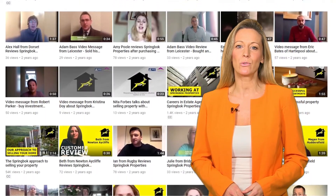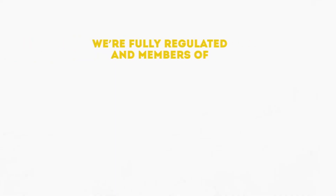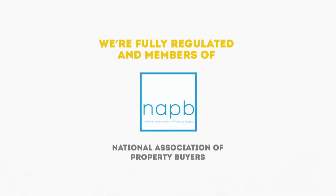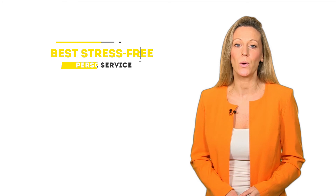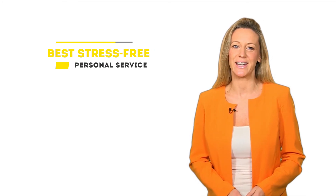More than 1,800 happy customers reviewed us over the last three years. Just look at some of the video reviews on our website for recommendations. We're fully regulated and members of the Property Ombudsman, the NAPB, NAVA and the Federation of Small Businesses. You have total peace of mind that when you're dealing with us, you'll receive only the best stress-free personal service.